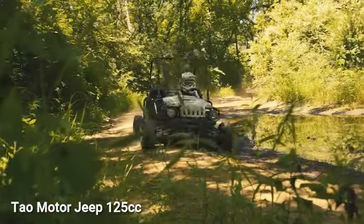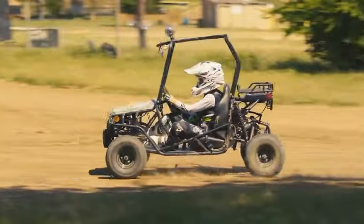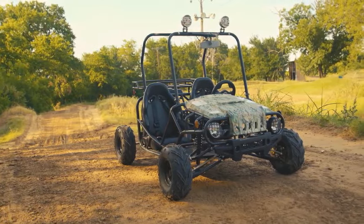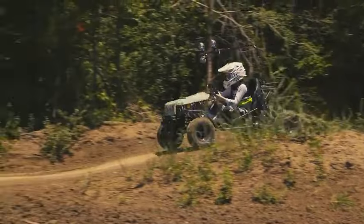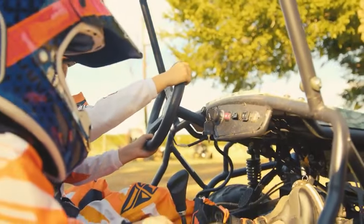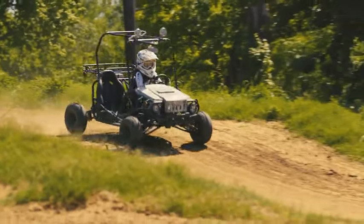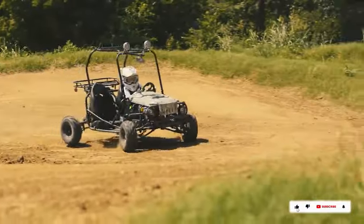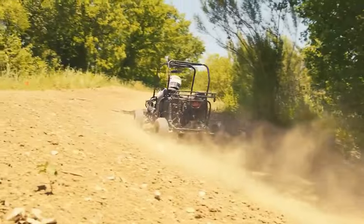The Tow Motor Jeep 125cc is a go-kart crafted to resemble a mini Jeep, featuring a rugged design and eye-catching decals. It boasts a powerful 125cc air-cooled four-stroke engine capable of reaching speeds up to 47 miles per hour, with a fully automatic transmission including reverse. Equipped with a four-point seat belt harness, front and rear disc brakes, adjustable shocks, a digital gear indicator, rear cargo rack, and LED lights, it is priced at just $900.